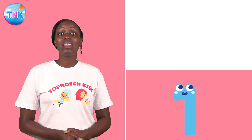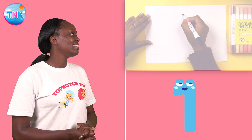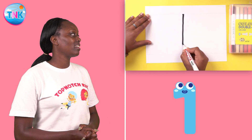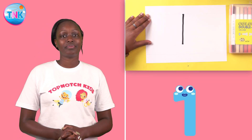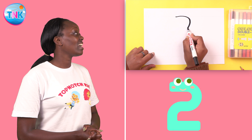Number one. We write down. Number one. Round, down, and across.